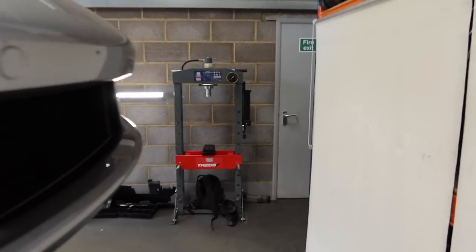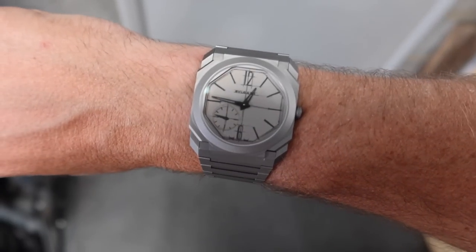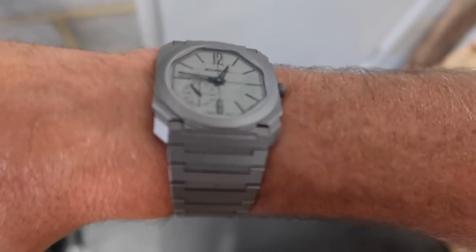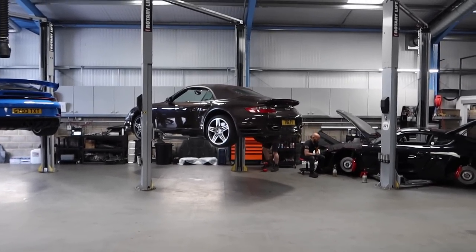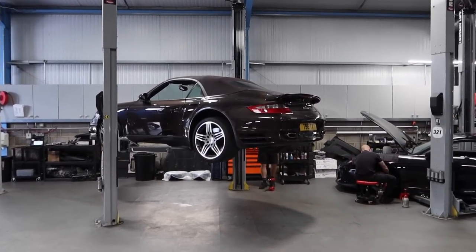On the wrist today we've got a Bulgari Sketch On, limited to I think 200 pieces — a 10th anniversary piece from Bulgari, titanium, very very slim, very very comfortable. Love that. Anyway, through here we have got my 997 Turbo up on the ramp. I've already filmed a full video with this car going through what it needs and wants because I'm doing a road trip in it.